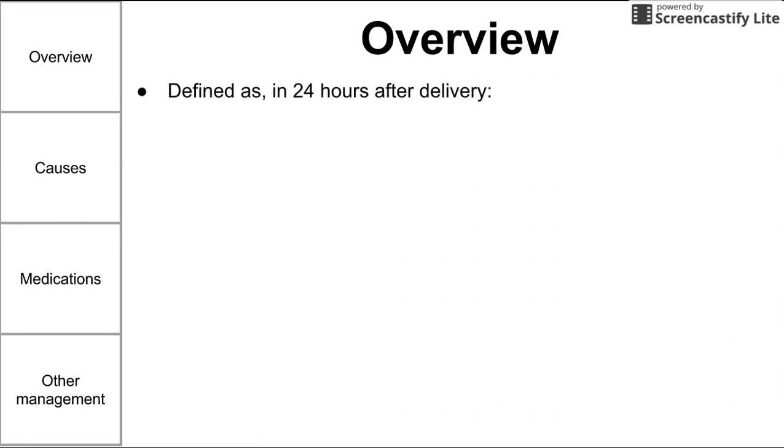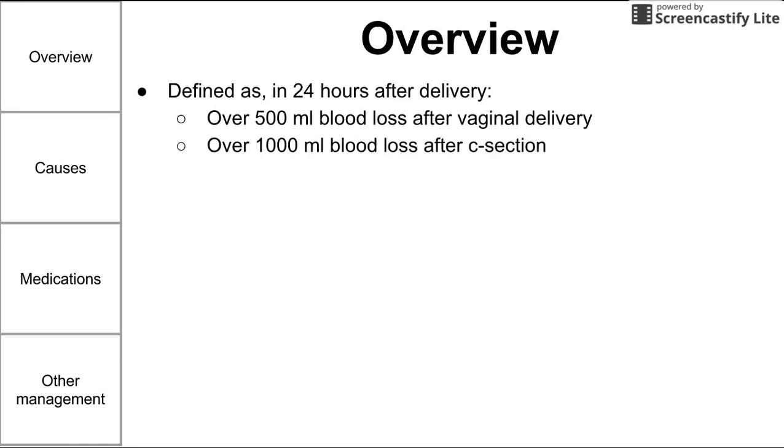Postpartum hemorrhage is defined as a loss of over 500 mL of blood within 24 hours after a vaginal delivery, or a loss of 1,000 mL of blood after a c-section — so half a liter after vaginal delivery, or one full liter after a c-section delivery, within 24 hours.